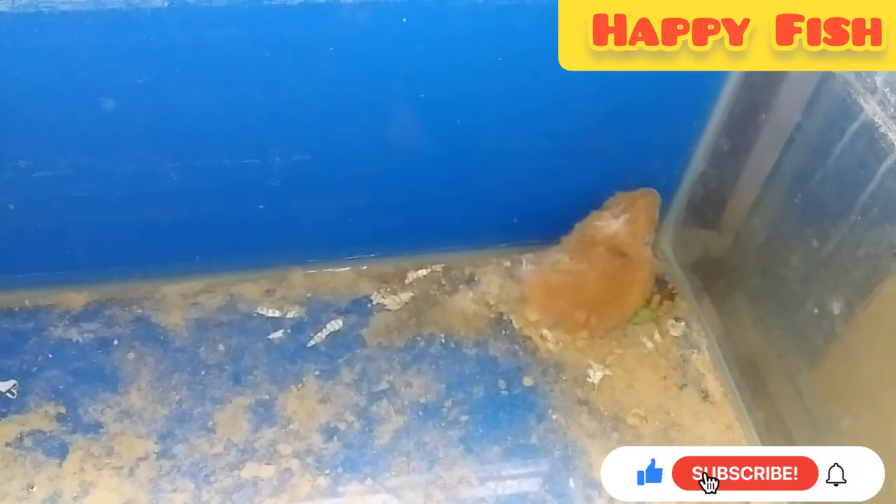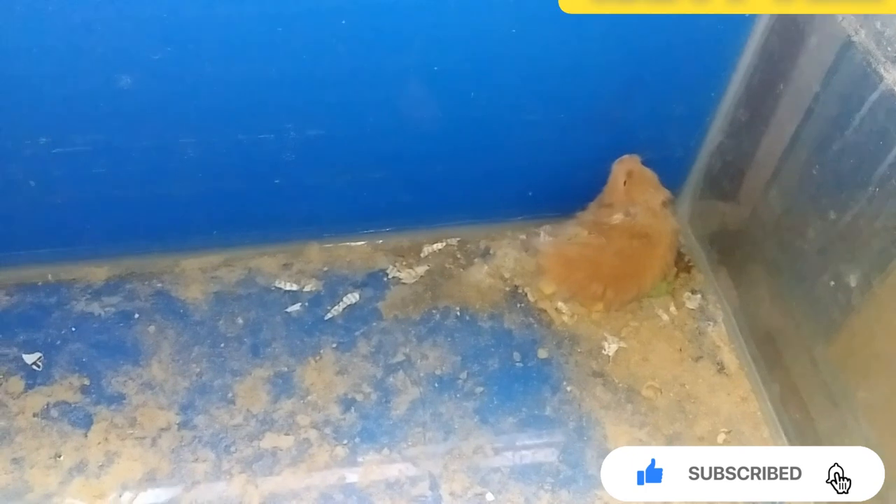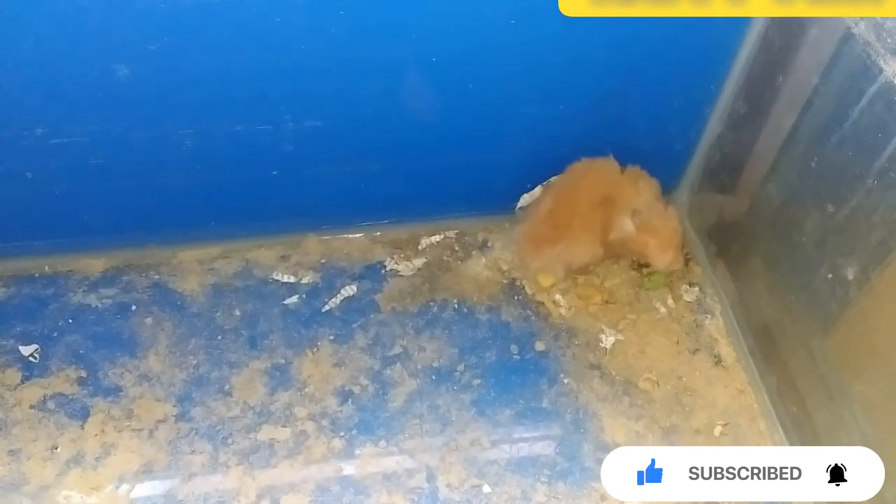My hamster is now sleeping. We will see how to get to it and how to hand-tame it. This is a Syrian hamster — it is also called the golden hamster in everyday language, while 'Syrian hamster' is the more formal term.